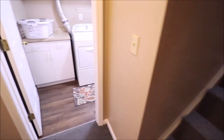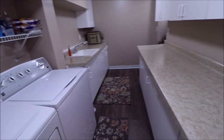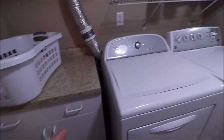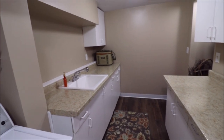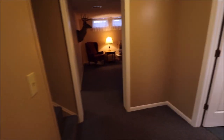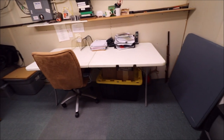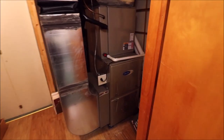Coming down the stairs, immediately to our right is the utility area — absolutely massive. The countertops appear to be brand new. Washer and dryer are negotiable. Tons of cabinet space, under-stairs storage, and a slop sink with plenty of cabinet space. Here's where our updated panel box is. Walking into the mechanical area, we have a newer Carrier high-efficiency furnace and water heater, with plenty of storage in here as well.